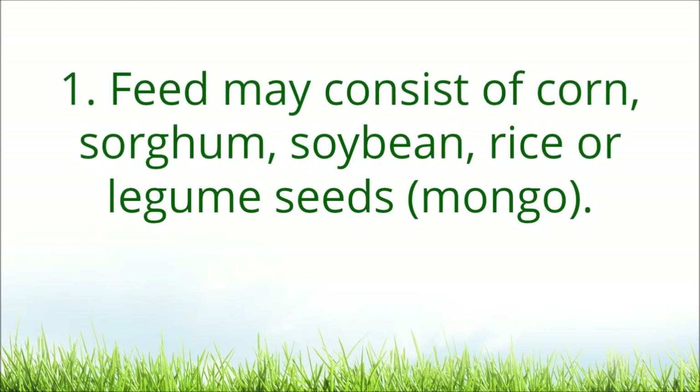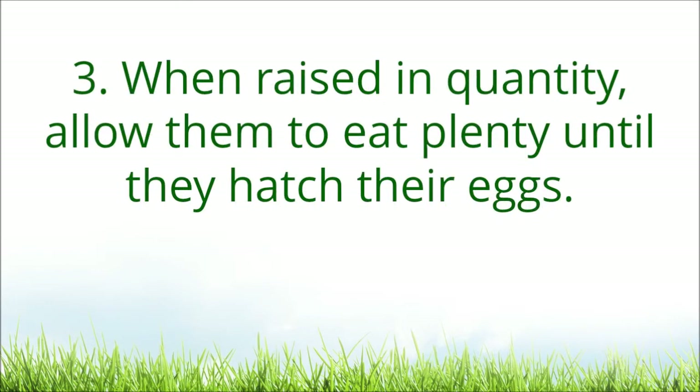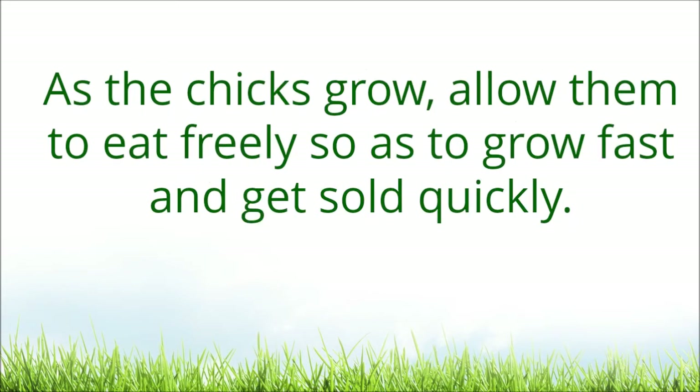Feed may consist of corn, sorghum, soybean, rice, or legume seeds. Put the food in a place where they can eat all day. Separate grains from feed. When raised in quantity, allow them to eat plenty until they hatch their eggs. As the chicks grow, allow them to eat freely so as to grow fast and get sold quickly.